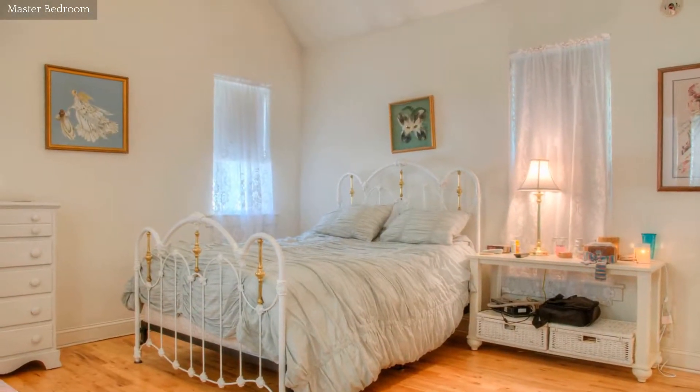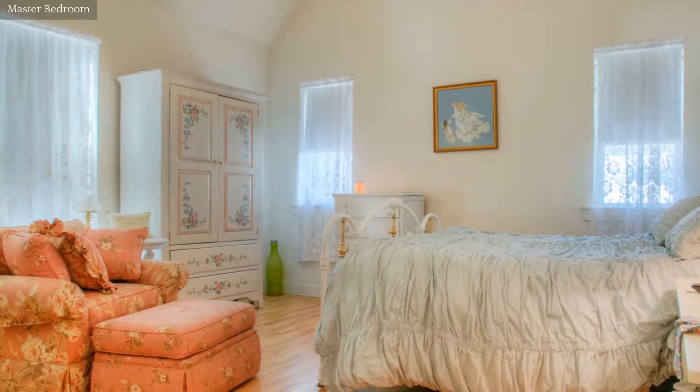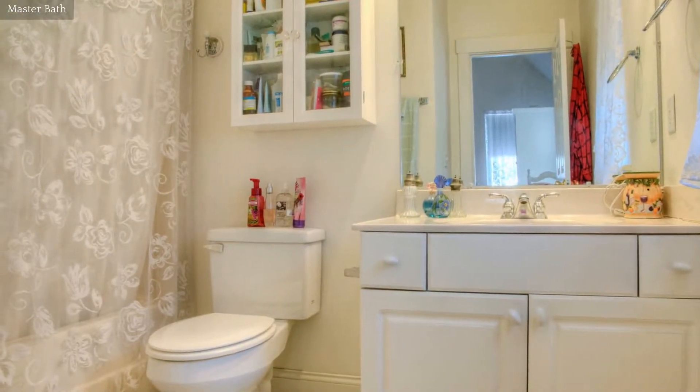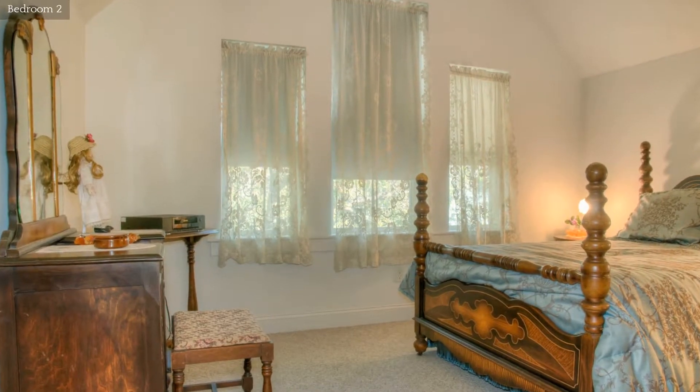Spend your downtime in this relaxing master bedroom with private bath. The vaulted ceiling in this bedroom provides an open and airy appeal.